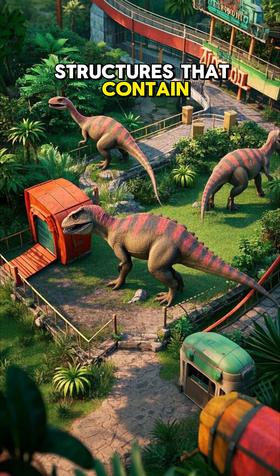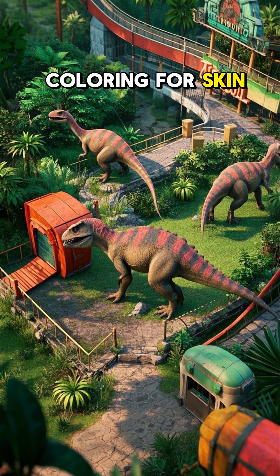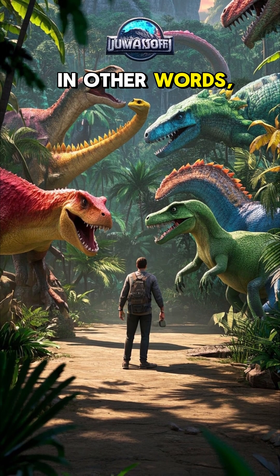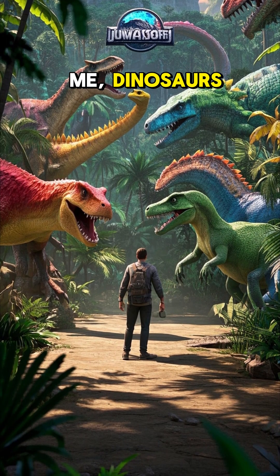These are tiny structures that contain the pigment, or coloring, for skin, hair, and feathers. They're still around today. In other words, they're in you, me, dinosaurs.